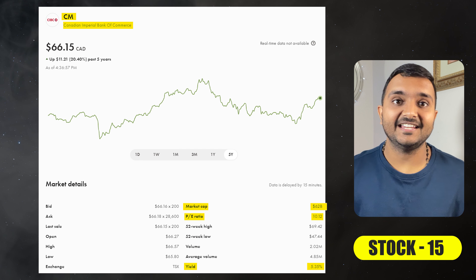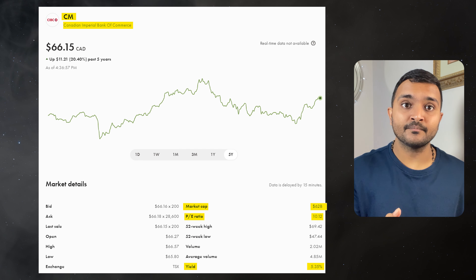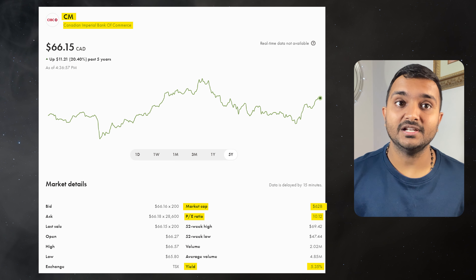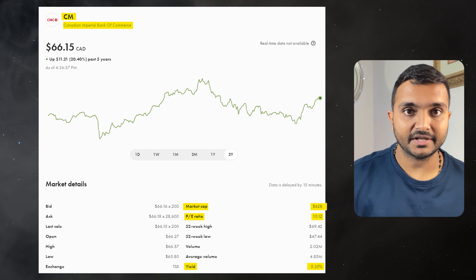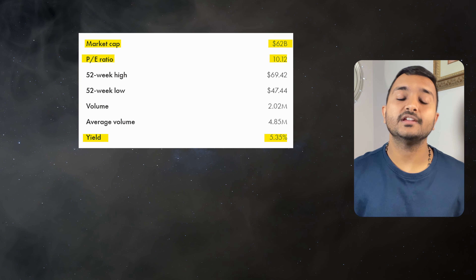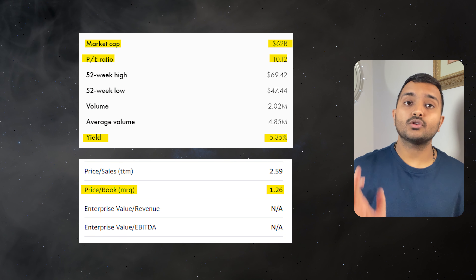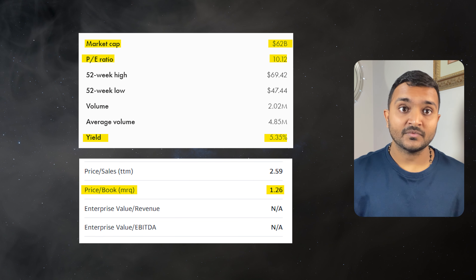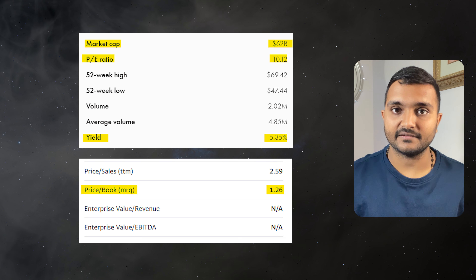The 15th company is Canadian Imperial Bank of Commerce, ticker symbol CM, with a market cap of $63.018 billion, trading at $67.55 Canadian dollars. PE ratio is 10.33 and PB ratio is 1.29. It offers a dividend yield of 5.24%. It is a Canadian multinational banking and financial services corporation.